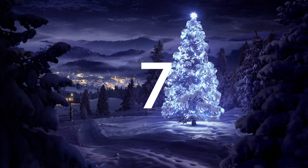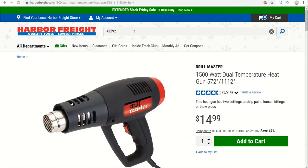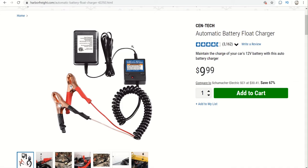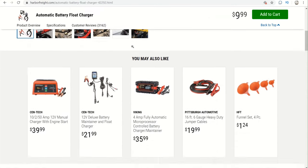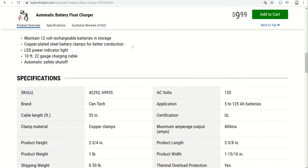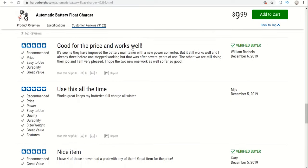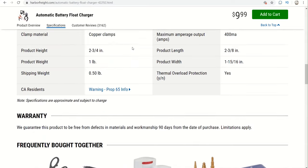Coming in at number 7 is this Cen-Tech float charger. This comes in at $5.99 after a coupon, item number 42292. These are used to maintain and charge batteries over a long extended period of time — like if your battery is sitting for a while in your automobile. It is a basic float charger but at $5.99 it's really cheap and it actually works pretty good, so it's definitely something to consider.